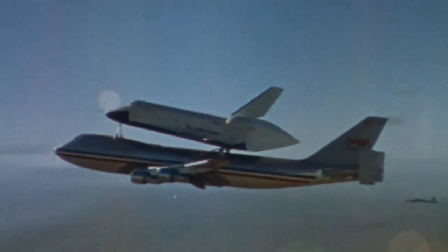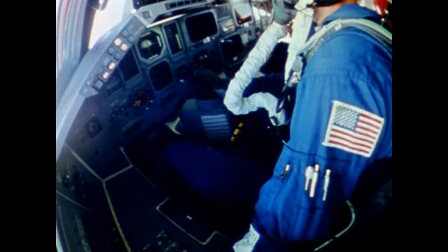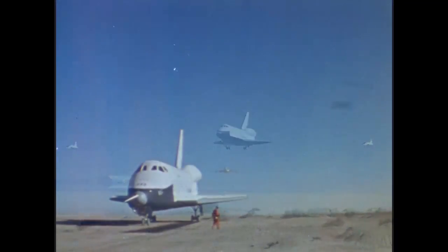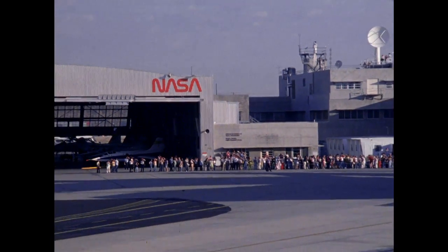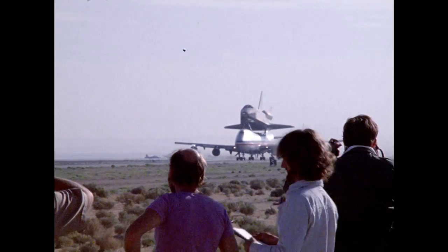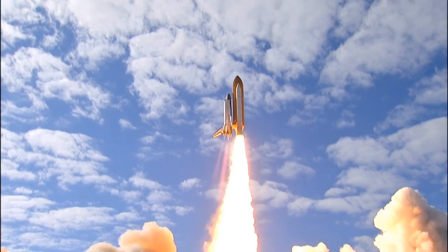The SCA first flew the shuttle on what were called the approach and landing tests. The shuttle Enterprise was lifted on the back of the SCA to an altitude of about 27,000 feet and air-launched. The aerodynamic tests were crucial in proving the shuttle's ability to glide down to a landing and helped engineers refine the shuttle design. The imagery of the SCA and shuttle in action was the public's first glimpse of an amazing new era of spaceflight that was just on the horizon. The shuttle became a renowned and iconic space vehicle.